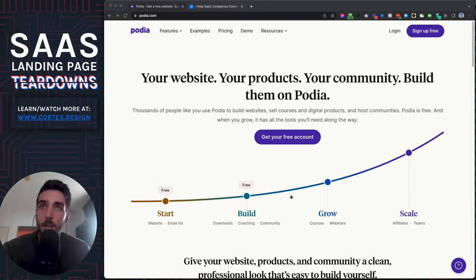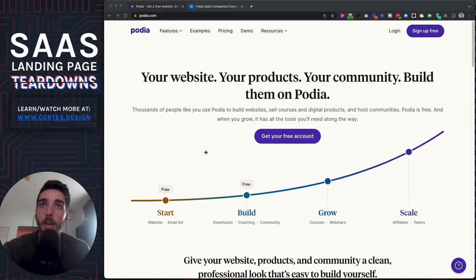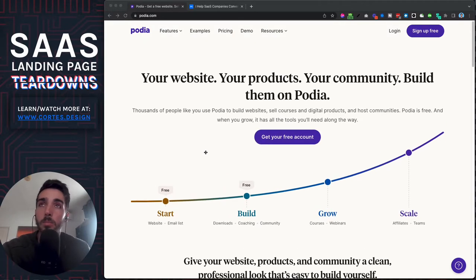Hey guys, welcome to another SaaS landing page teardown. Today we have Podia, which is a tool that helps you sell courses, sell communities, and all this stuff. It's a pretty cool tool that has been growing over the last few years and now they have a really good landing page. They pretty much got themselves a really solid offer, and I'll tell you why — they make it as irresistible as possible.